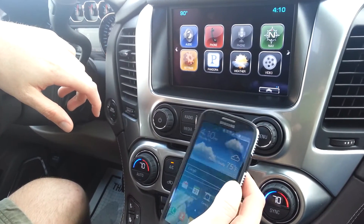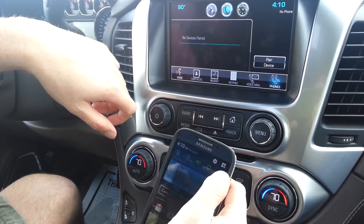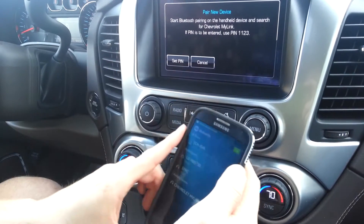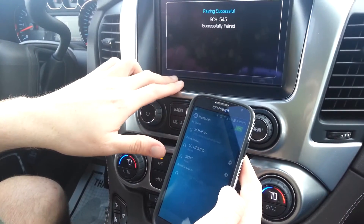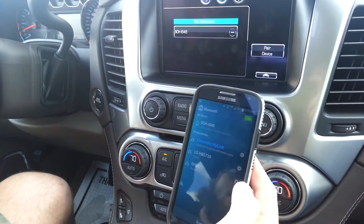What we're gonna do real quick is come in here and go to Phone. I'm gonna get my Bluetooth options ready, pair device, and I'll need to set the PIN. Click on Chevrolet MyLink here — okay, yes, successfully paired, and it will ask me on my phone in a second.